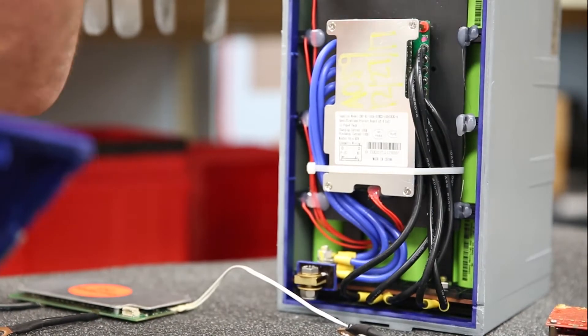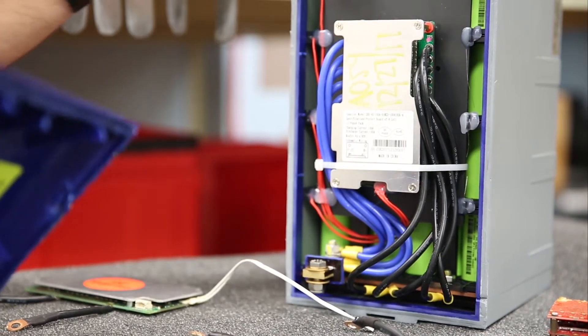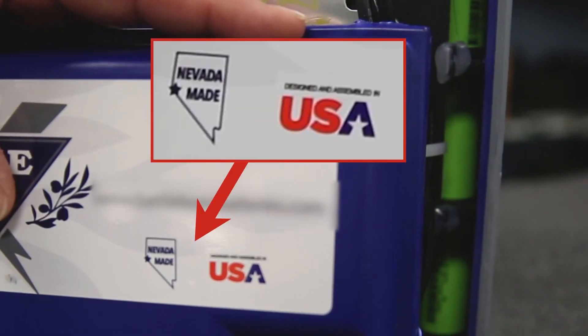You're not going to buy a battery and destroy it by breaking it open, so I'll do it for you — that's what we're doing here. If our competition says made, designed, and assembled in the USA, shouldn't it be?